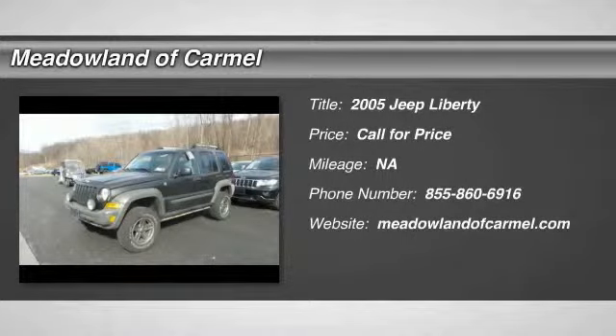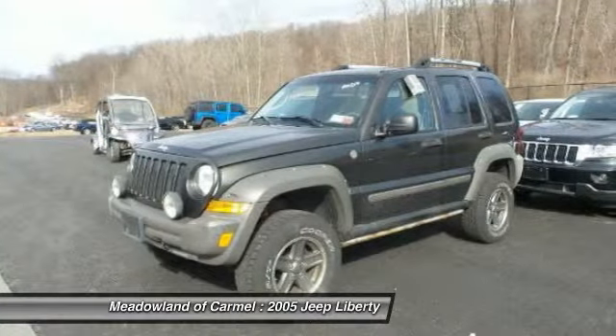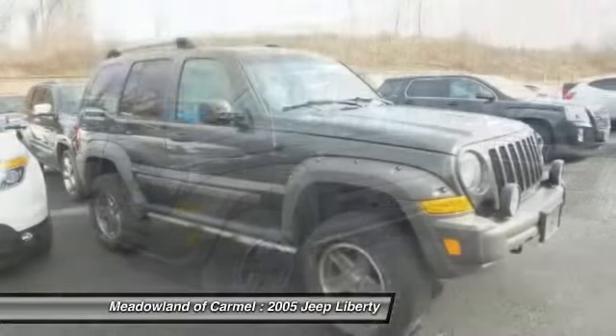The 2005 Jeep Liberty. The Jeep Liberty is quite capable off-road, one of the best in its class. Compared to the Jeep Patriot and Compass, the Liberty is more of a true Jeep with off-road prowess and bold, upright styling.